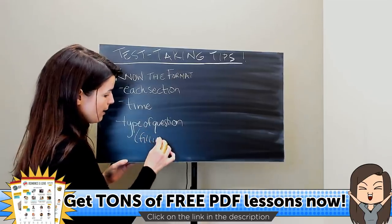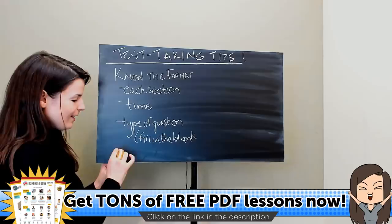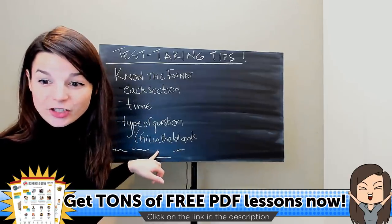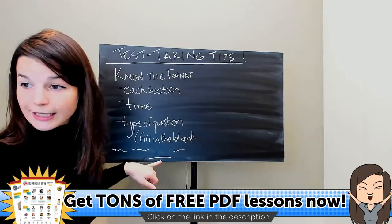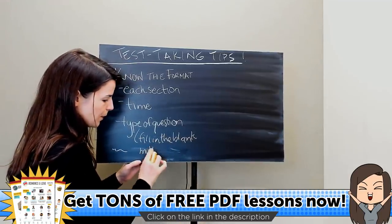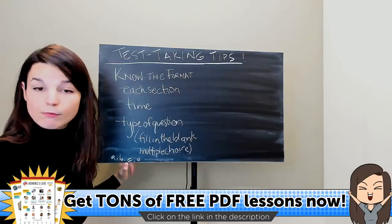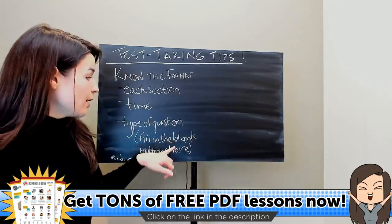There are two very common ways of asking questions on tests. The first is fill in the blank — when there's a sentence with a blank space and you put something in to fill it. The other type is multiple choice, meaning more than one option — questions where you have A, B, C, or D to choose from. So knowing whether your questions are fill-in-the-blank or multiple choice is important.